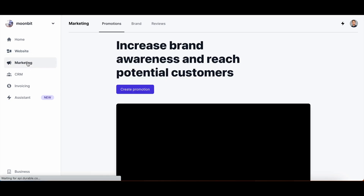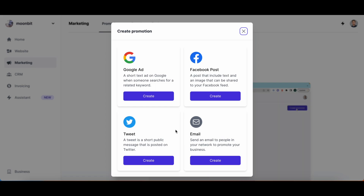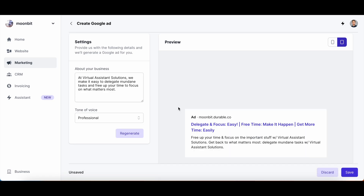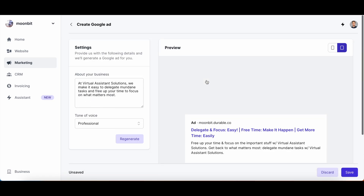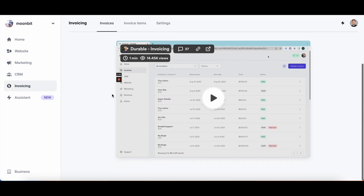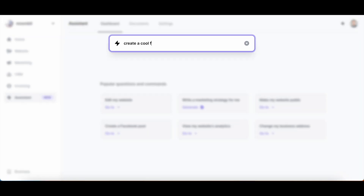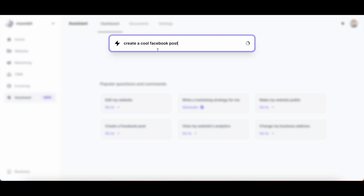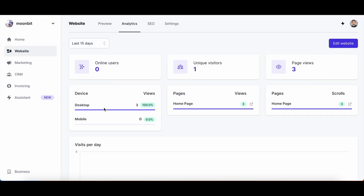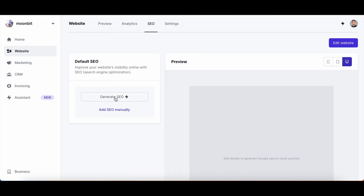Beyond website building, Durable offers a marketing tool for creating promotions with Google Ads, Twitter, and emails. Its AI assistant generates a sample Google ad for you, demonstrating its appearance in real time. With the integrated CRM, invoicing, and the assistant, Durable is a comprehensive tool for your basic business needs. Simple analytics allow you to monitor visitor numbers and device usage, and there's also an AI-driven SEO optimization.